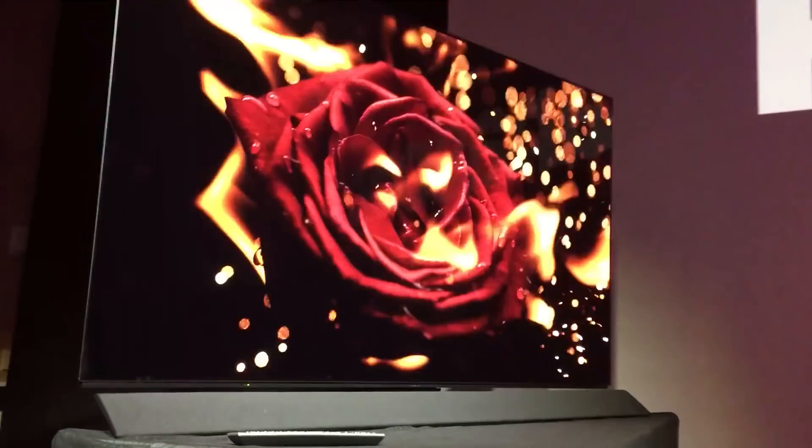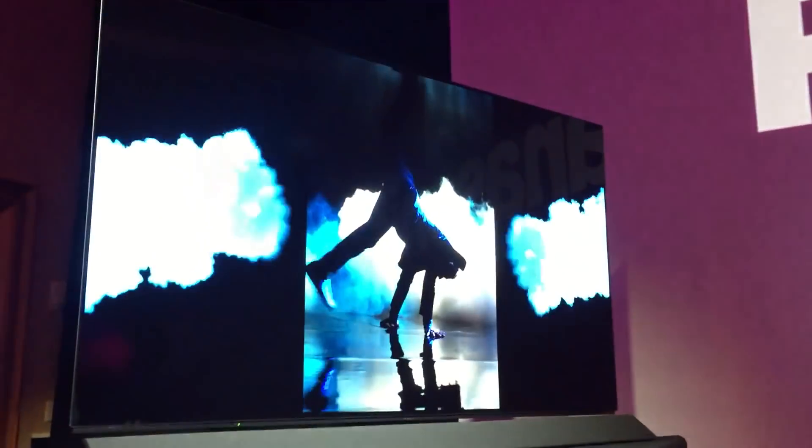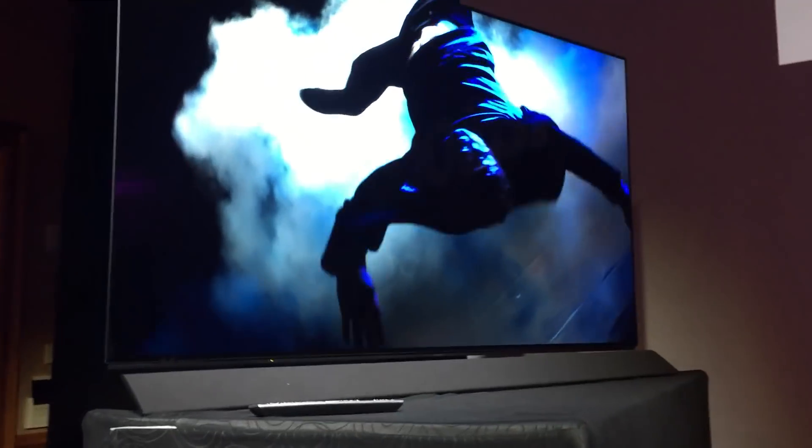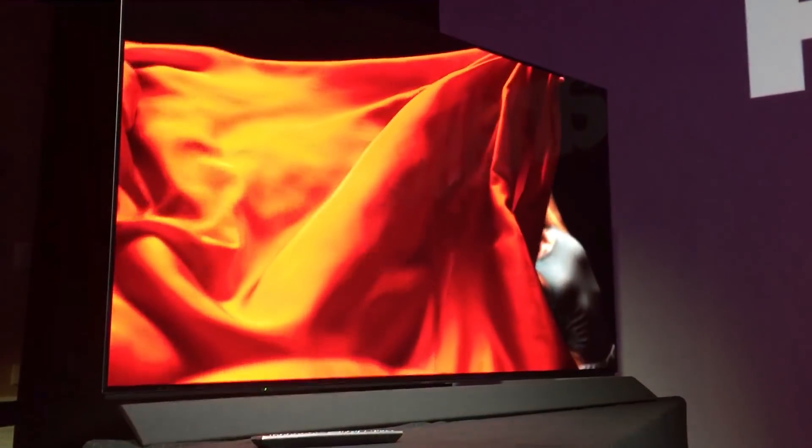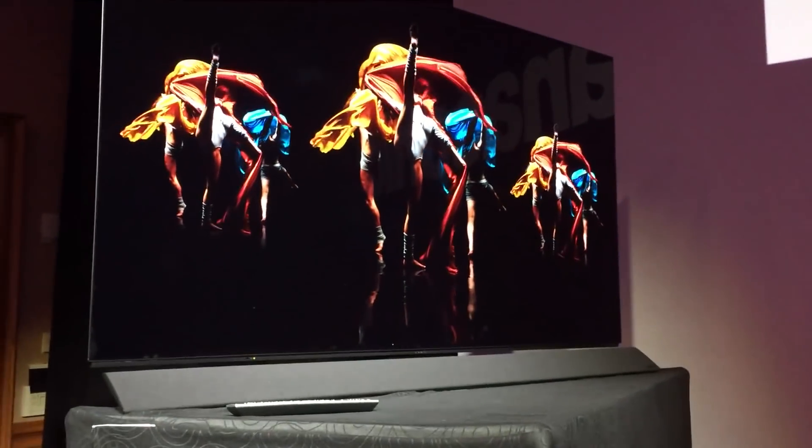They've got Technics on the audio side, so this could be a real game-changer for them in the industry if the TV takes off and people want to buy it. We're pretty excited to see Panasonic back in the game — one more player in the OLED space, and this is just a gorgeous screen.